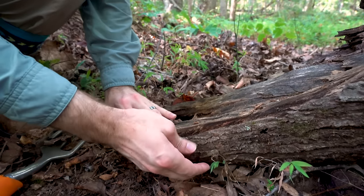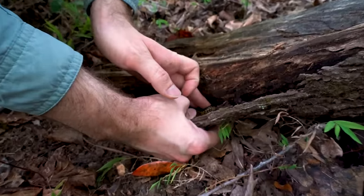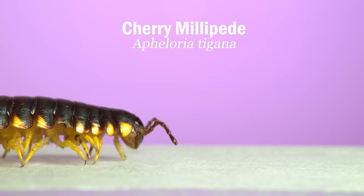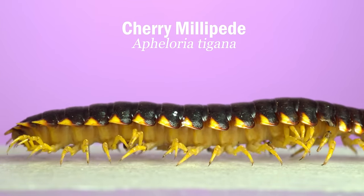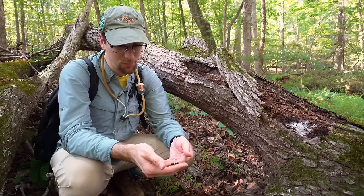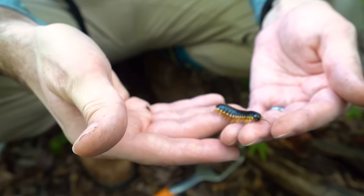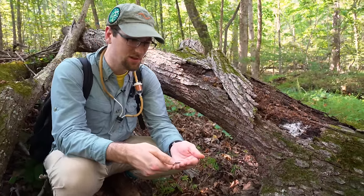Right in the crook of this log there's an adult cherry millipede — Aphaloria tygiana. It's got its full dark black coloration with warning yellows screaming, 'I'm poisonous.' It's closely related to the Virginia cherry millipede. Around this body size, it's been calculated they have enough poison within them to kill 18 pigeon-sized birds. Humans shouldn't eat these either — you'll probably be fine, maybe throw up — but they belong in the leaves, not in your stomach.